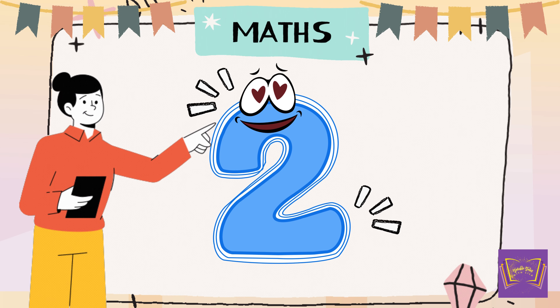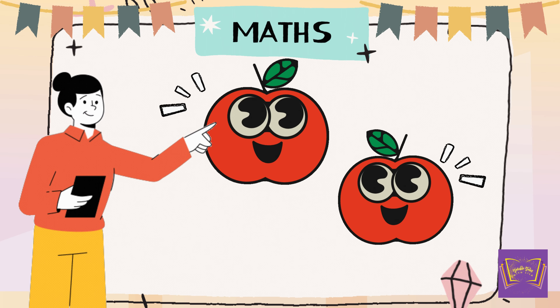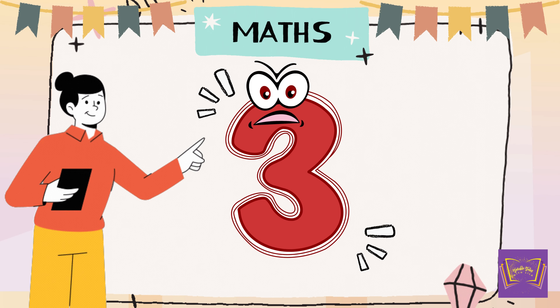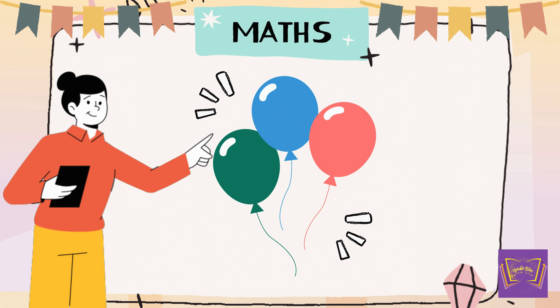Let's all say it together. 2. Two apples, delicious and red. And after 2 comes... 3. Yes, 3. Say it with me, everyone. 3. Three balloons floating up high.